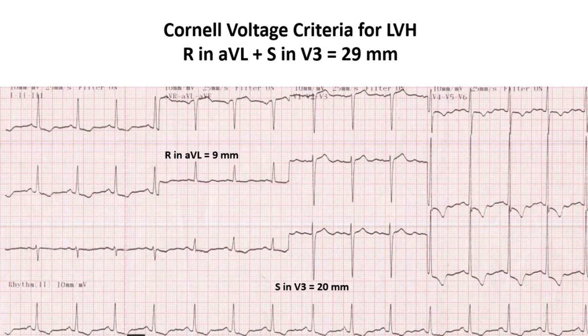Here the sum of voltages is 29 mm and qualifies for LVH in both males and females. The ECG shows LVH with strain pattern in a case of severe aortic stenosis.